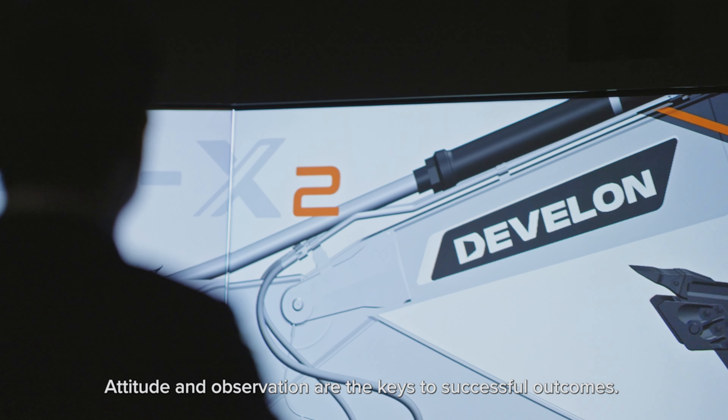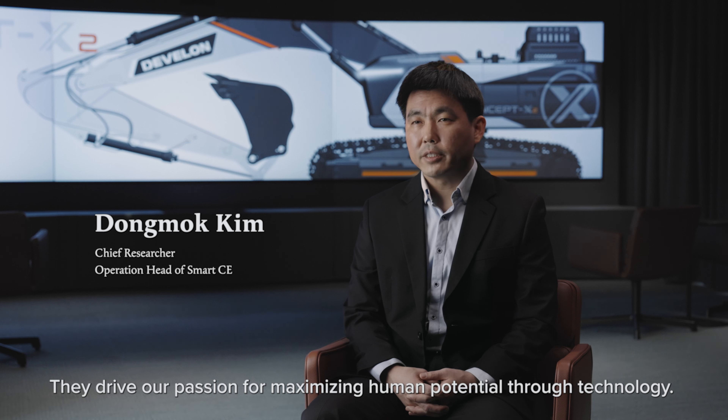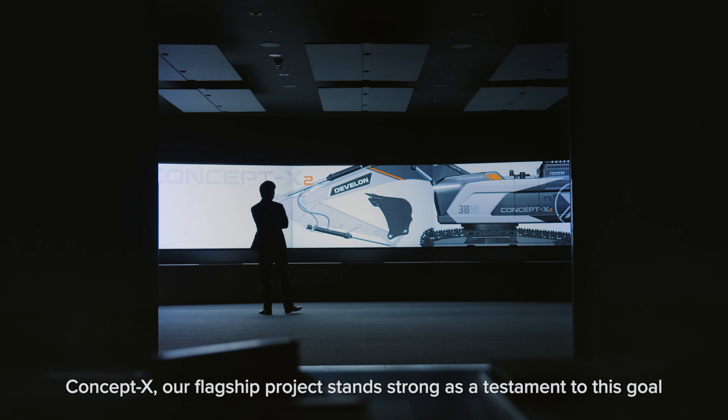Attitude and observation are the keys to successful outcomes. They drive our passion for maximizing human potential through technology. ConceptX, our flagship project, stands strong as a testament to this goal.